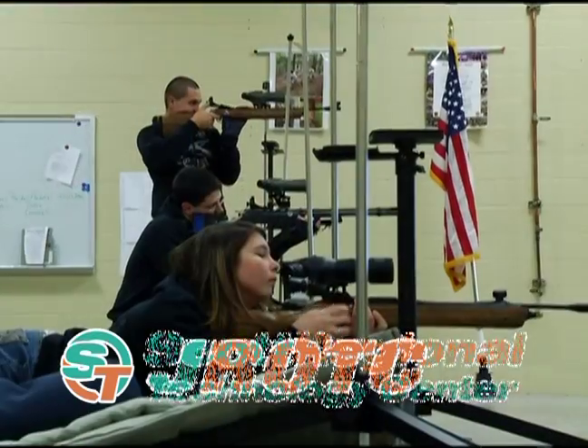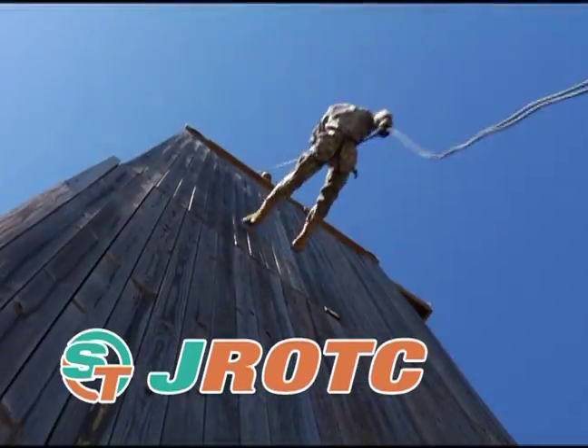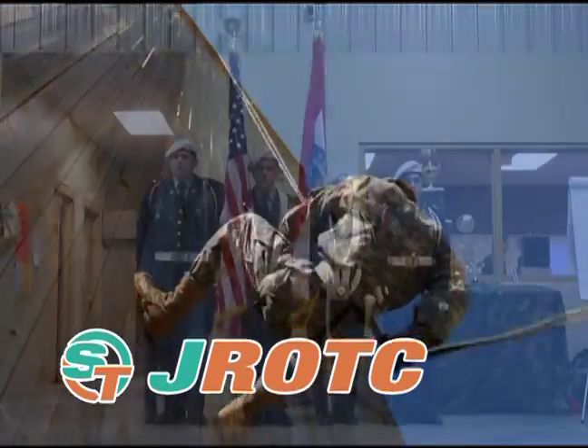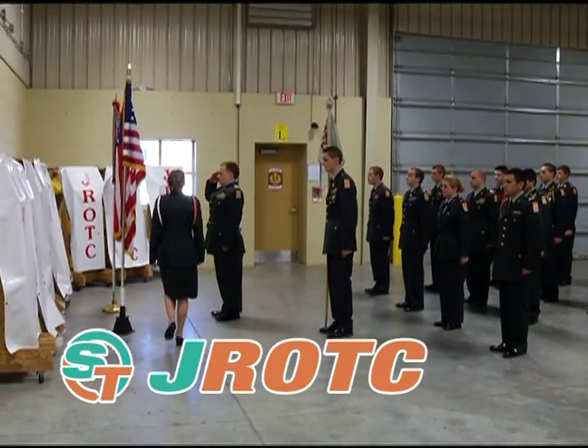Take aim. Target your future in Junior ROTC. Strengthen your character through ziplining, repelling, camping, and drill meets. Prepare for leadership roles while becoming aware of your rights and privileges as an American citizen.